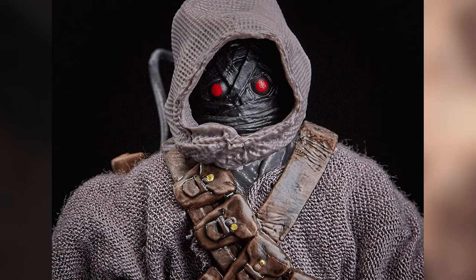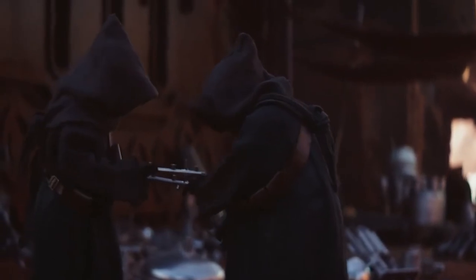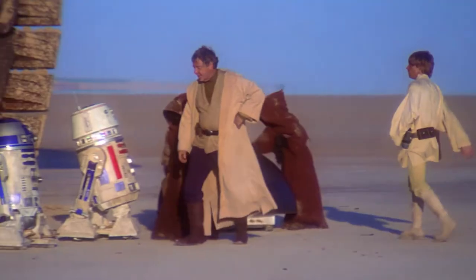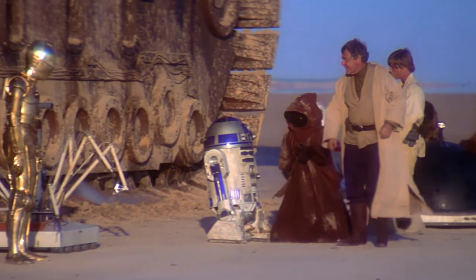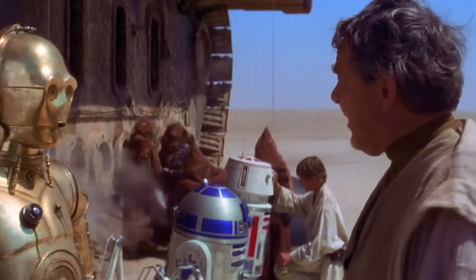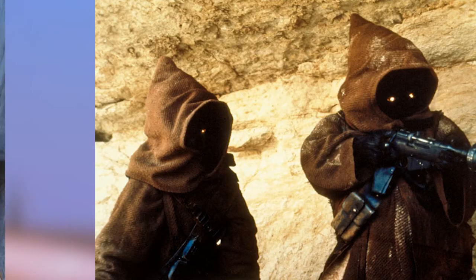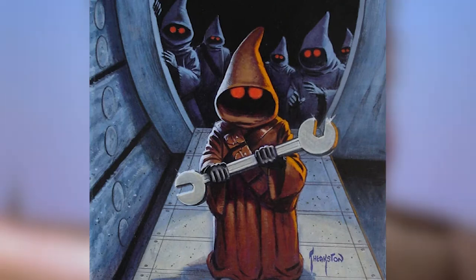What's actually under a Jawa's hood? Because all we see in the films is a robed and hooded figure with glowing eyes. Since their first appearance in A New Hope back in 1977, a variety of sources from both old Star Wars Legends material and recent Disney canon content have given a slight peek under the Jawa's hood.